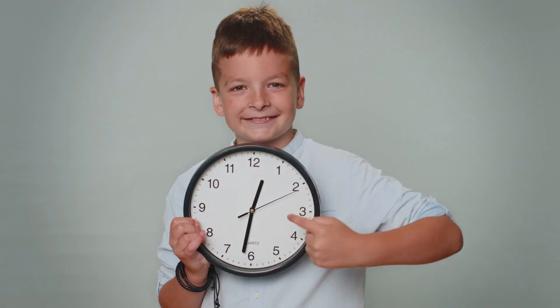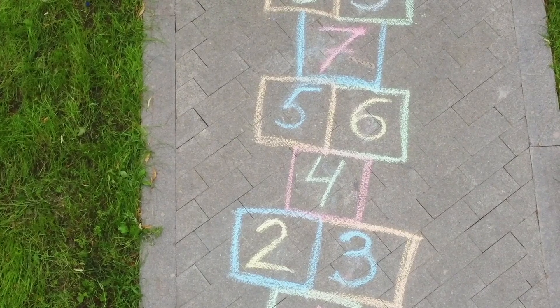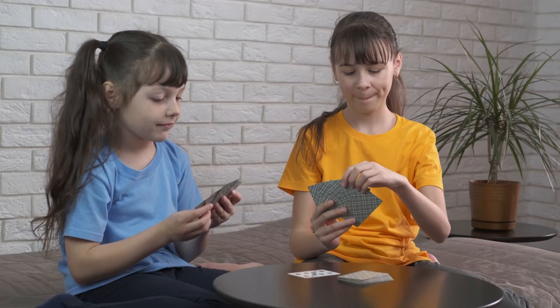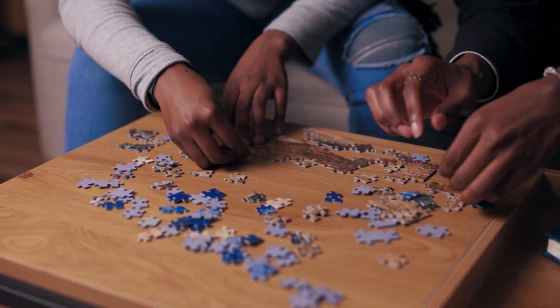Without numbers, we wouldn't know when to wake up or when to play. Numbers are in games too. They keep score in soccer. They tell us how many cards we need when playing different card games. They show us how many puzzle pieces we need to finish.